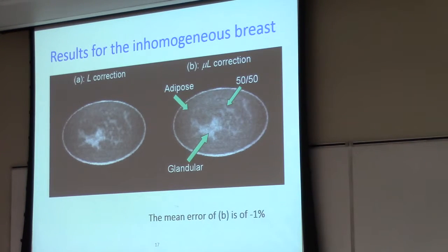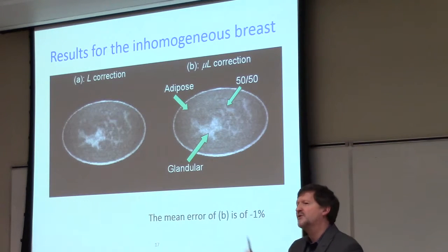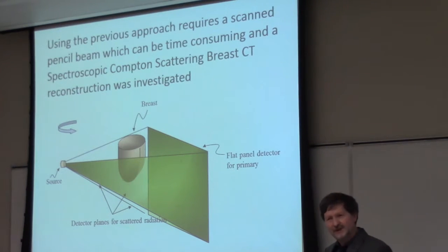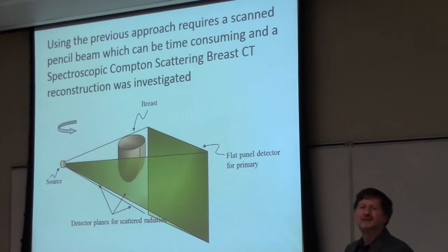The biggest problem is that I used a pencil first-generation CT system — scanning a thin narrow beam of X-ray photons across the patient and collecting data in a ring-like structure — which is very time-consuming and not practical clinically. So the next step was to look at a spectroscopic approach: instead of just collecting these photons, we look at their energies, because their energies carry information. This allowed us to move away from a scanning pencil beam toward a cone beam type system, where we have an X-ray source with a standard flat panel detector behind the object, but also looking at scattering into lateral planes and collecting data there.